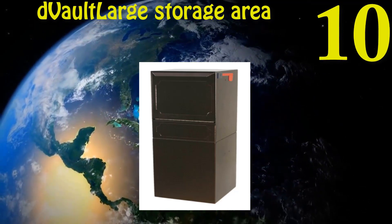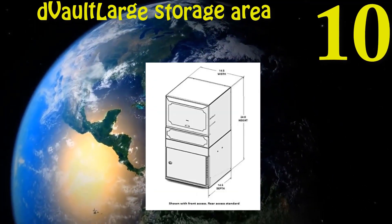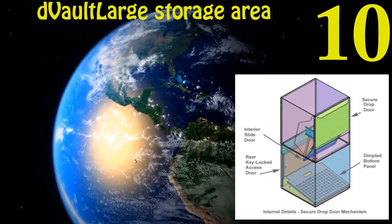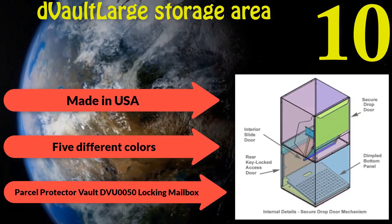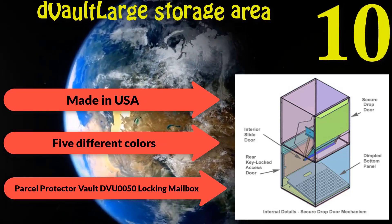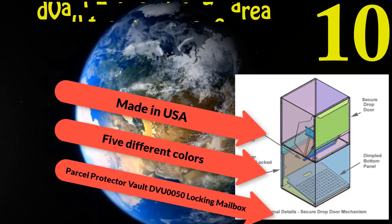Number ten: Parcel Protective AFTV-0050 Locking Mailbox. Large storage area can store a ton of mail. Constructed with 16 gauge electro-galvanized steel. Anti-pry door designed for protection against crowbars. Made in the USA. Available in five different colors.